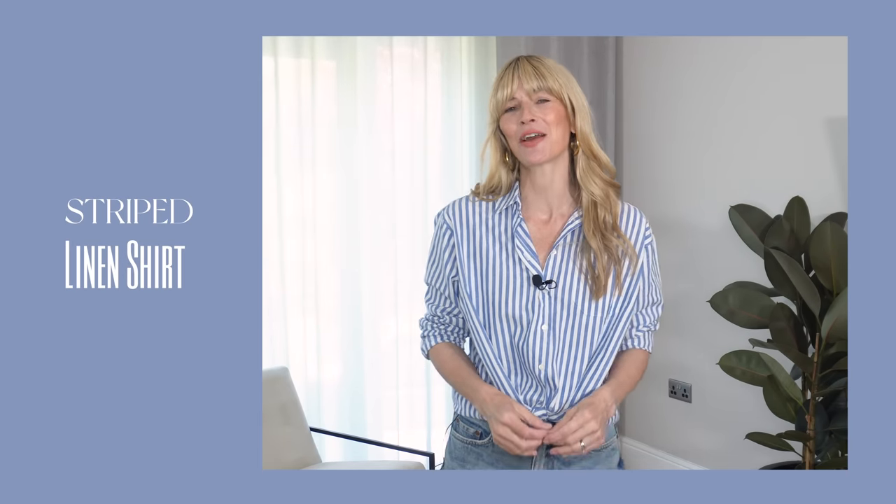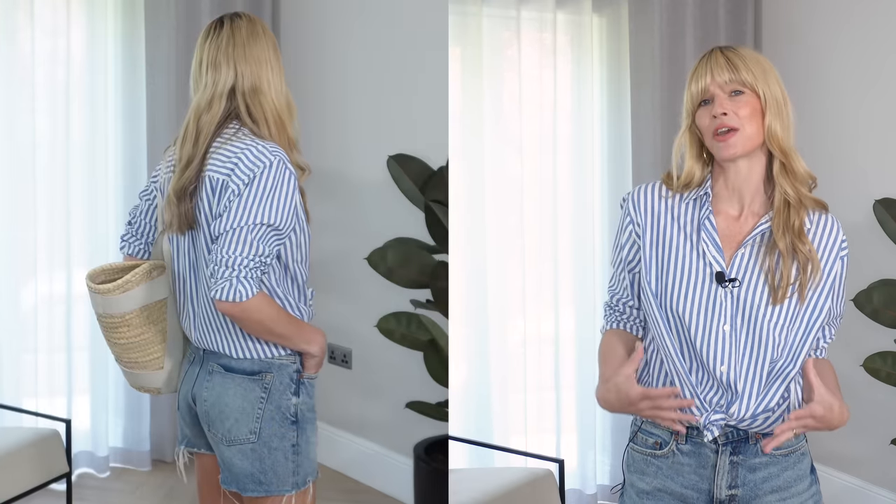So in this first outfit idea, I've gone with a fairly classic look, simply pairing my shorts with a favourite summer shirt. This one is made from a blend of linen and cotton, and the reason I feel particularly comfortable in this outfit — and why I probably reach for it an awful lot — is because the shape of it is very oversized.